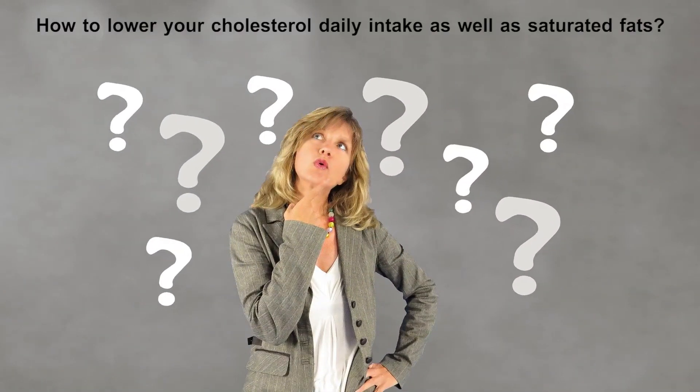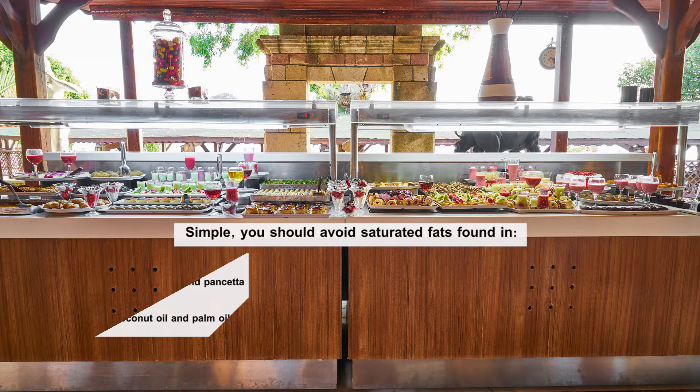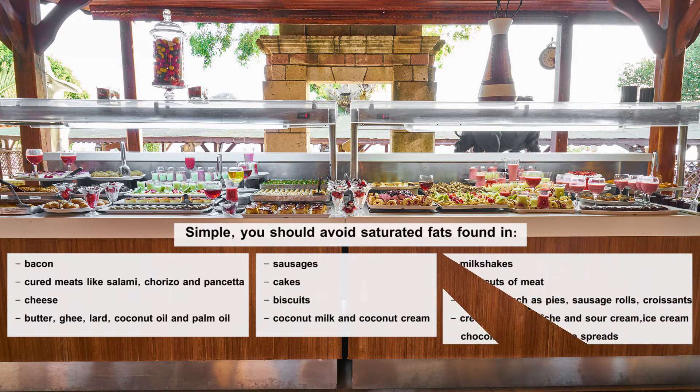To lower your daily cholesterol intake as well as saturated fats, you should avoid saturated fats found in: bacon, cured meats like salami, cheese, butter, coconut oil and palm oil, sausages, cakes, biscuits, coconut milk and coconut cream, milkshakes, fatty cuts of meat, pastries such as pies, sausage rolls and croissants, cream, crème fraîche and sour cream, ice cream, and chocolate and chocolate spreads.